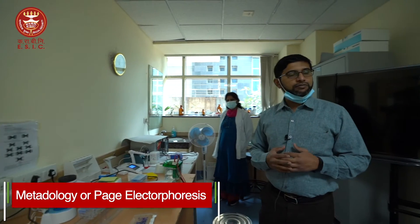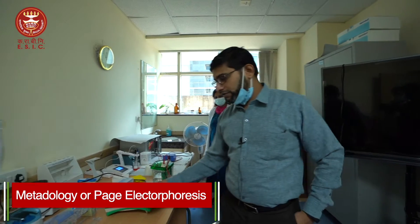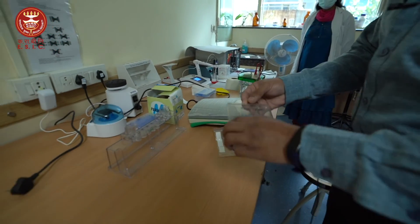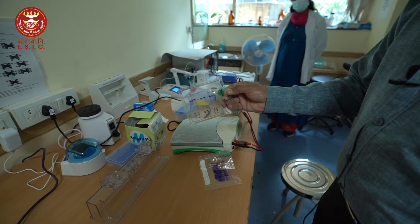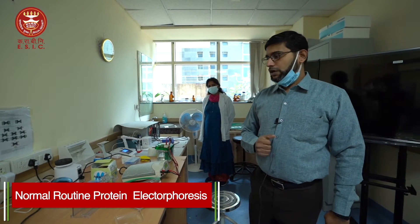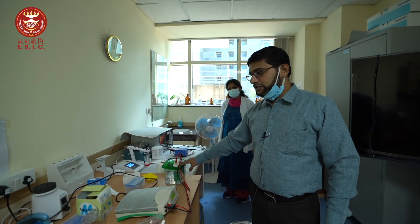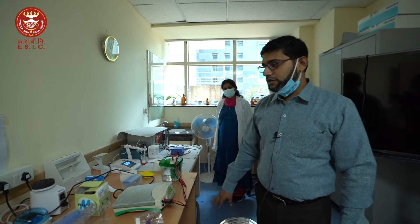We also have PAGE electrophoresis methodology. This is the PAGE electrophoresis gel used for oligoclonal banding — this particular sample is negative. We also perform immunofixation electrophoresis and normal protein electrophoresis. All the different kinds of electrophoresis are being done here. PAGE electrophoresis is not done in any other ESIC hospital apart from this one, making it a newer modality of testing.